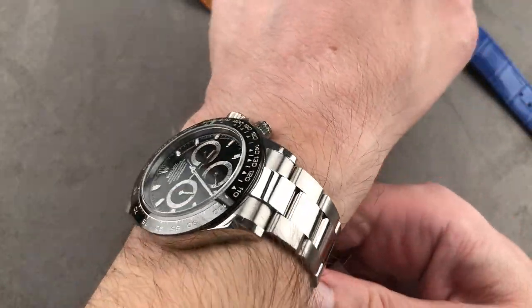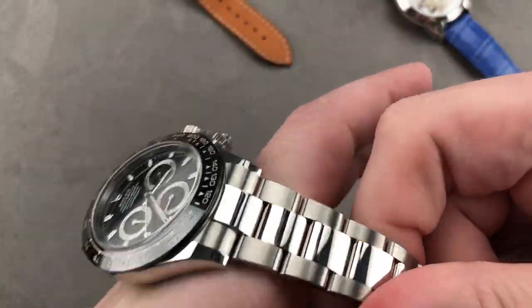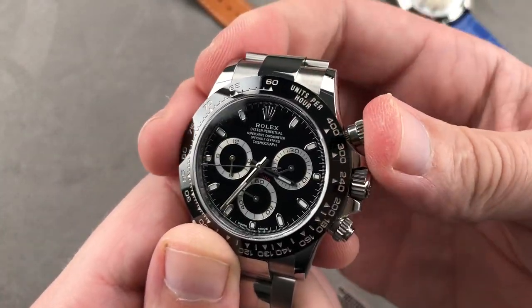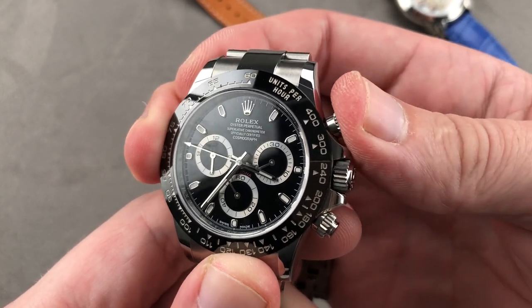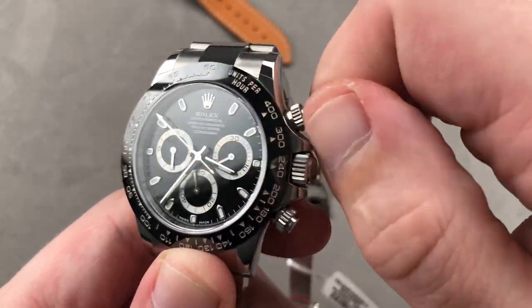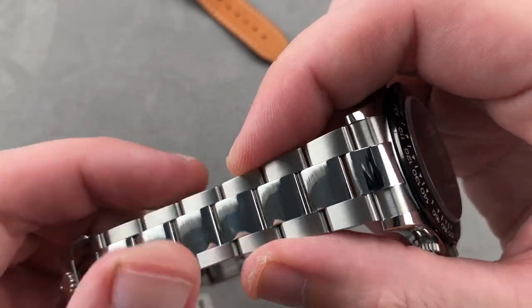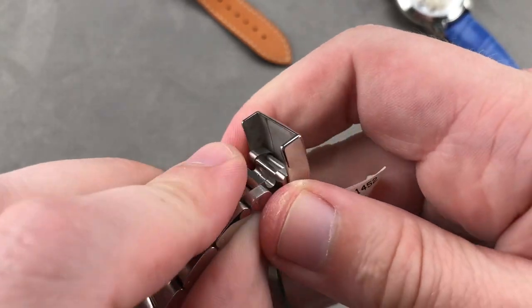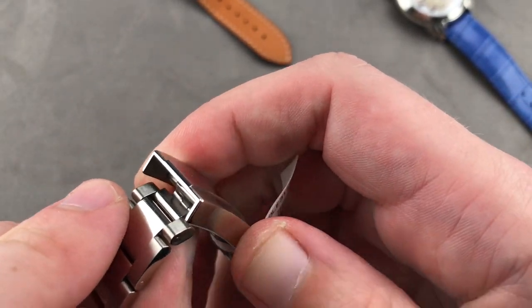Three-day power reserve, automatic winding. The watch features a vertical clutch and a column wheel for crisp actuation. I often describe the Lange Datograph, the Rolex Daytona, and any Breitling with the B01 as having the most positive and tactically pleasing pusher feel on the market. This is a watch that does it all. It's a bit more glam than the Oyster on the Submariner — the center links have been polished, and we get easy link, which is five millimeters in or out without a tool.